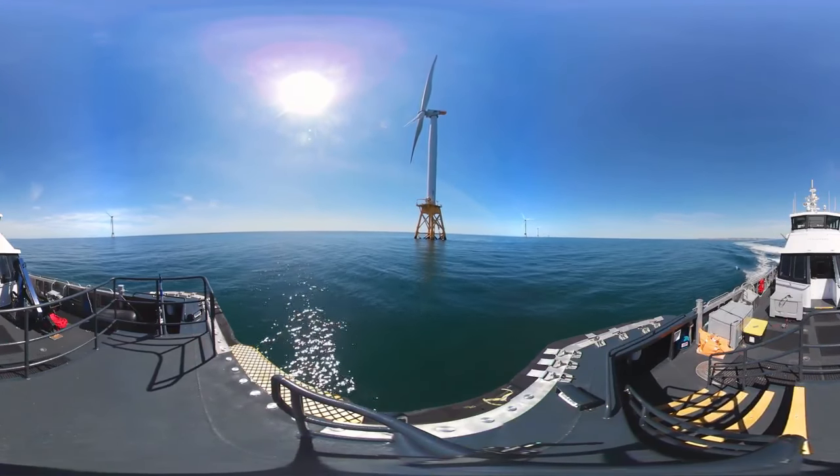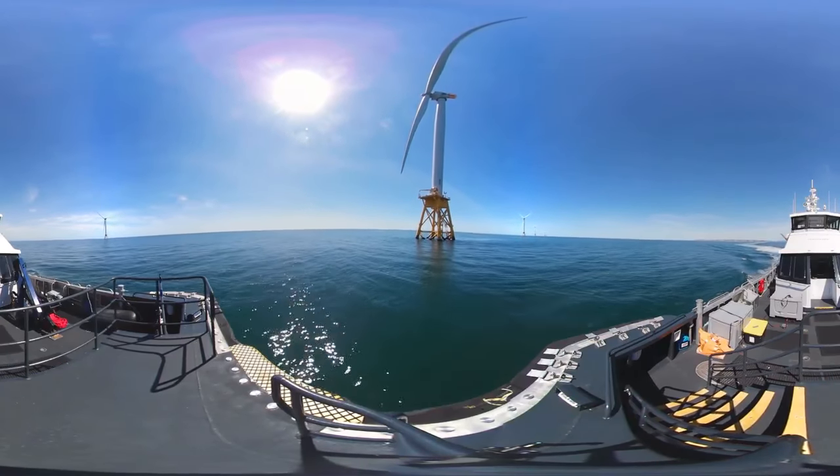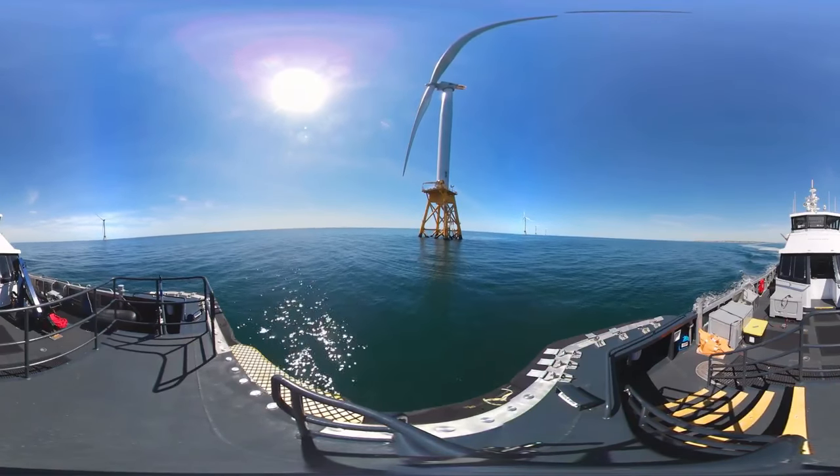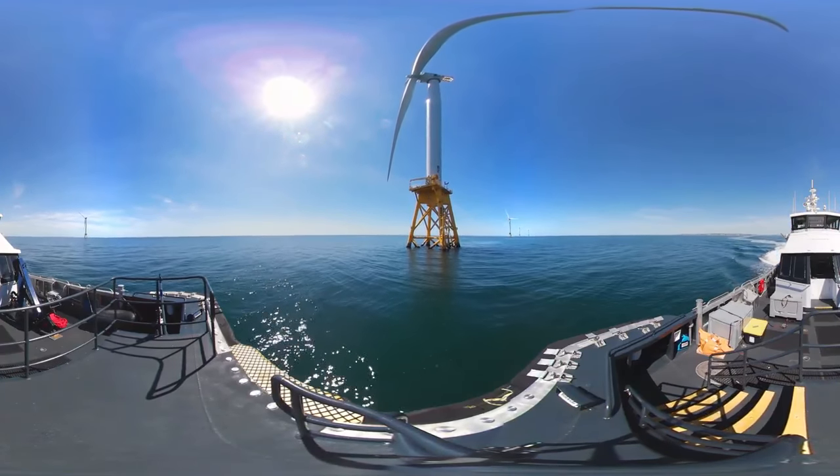This is the first offshore wind farm in the United States. It's still small, only five turbines, but can power about 17,000 homes on Block Island, about four miles away.